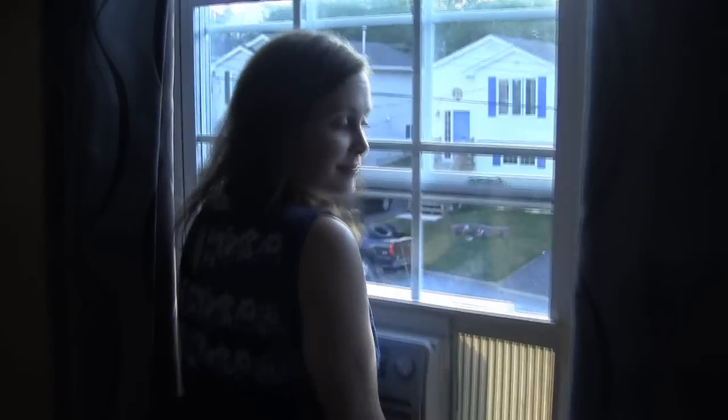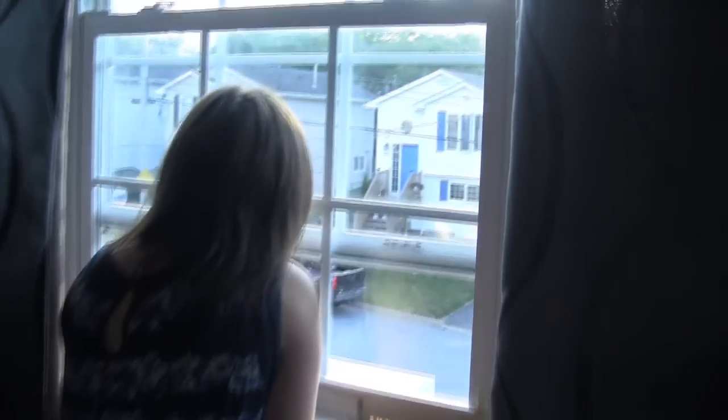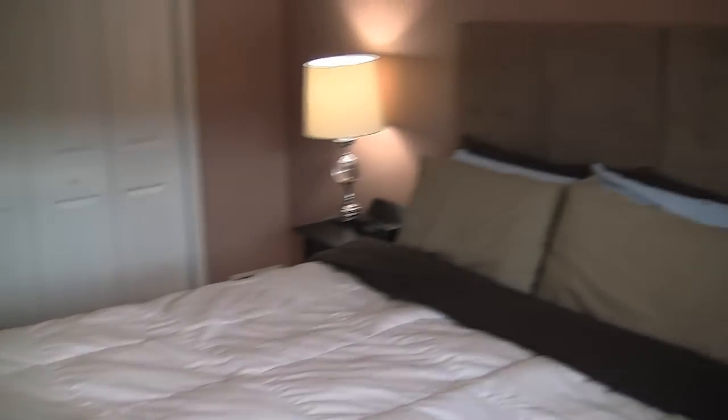Oh, what are you doing Jill? Just neighborhood watch. Yeah, she's good at that. Anyways, this is our bedroom — it's pretty modest, not too bad. Our closets aren't the biggest but they are fine.